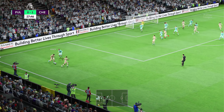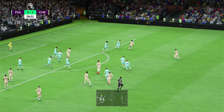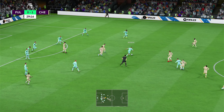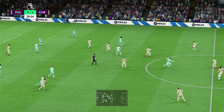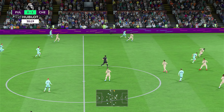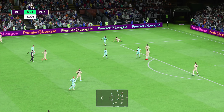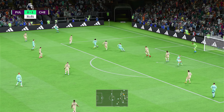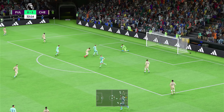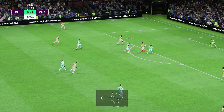Short corner taken. Now with Jorginho. Azpilicueta — good pressure to win the ball back high up the pitch. Now what can Willian do? It's an intelligent run, and cutting in is Willian — the supporters think it's on. Can he convert? Straight at the goalkeeper then.